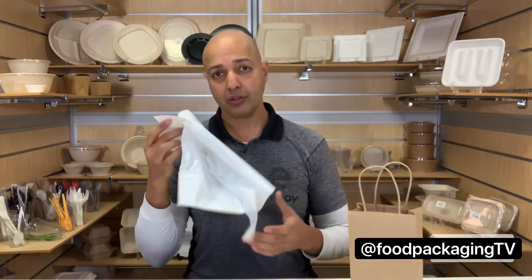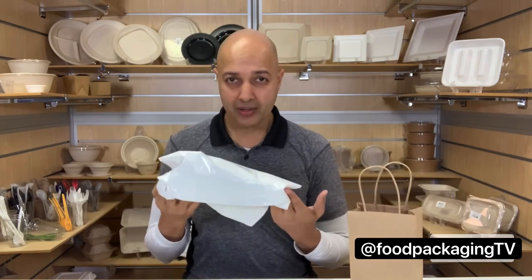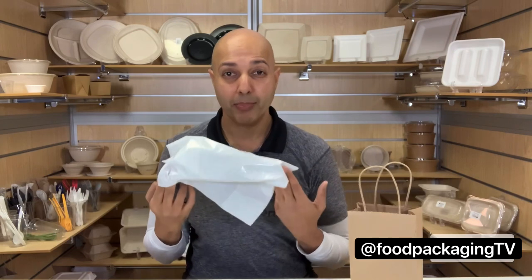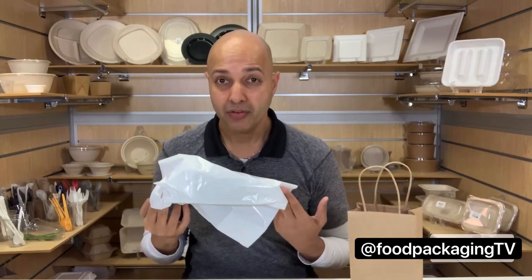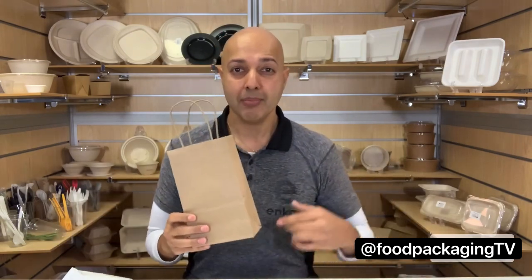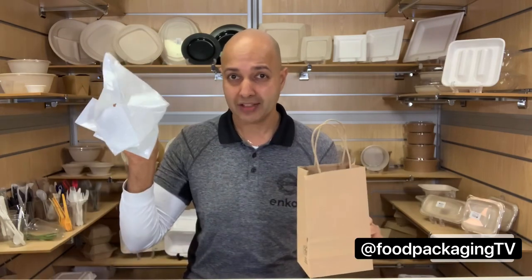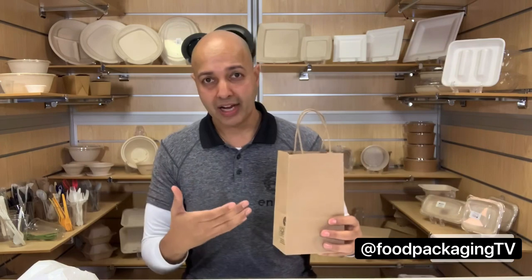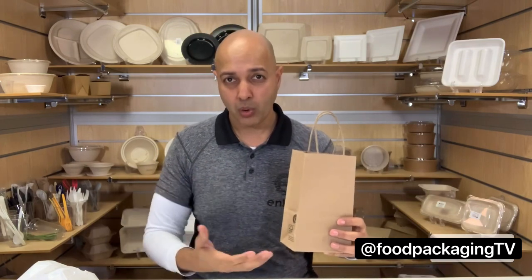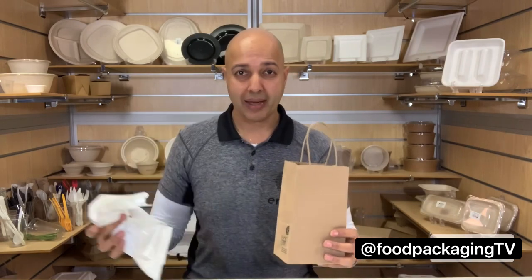Cost of production: plastic takes 12 million barrels of oil a year to produce what the US consumes, which is actually 1 billion bags a year. For paper, it takes more than 13% more energy to create a single paper bag than to make two plastic bags. The production of paper bags also requires high temperatures, fresh water, and releases a lot of toxins — nearly the same rate as what it would take to make a plastic bag.